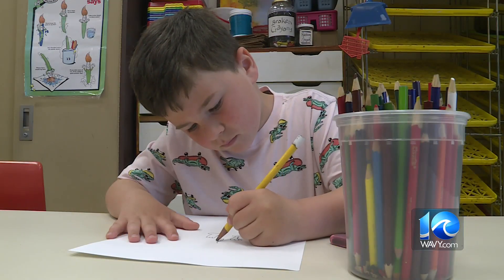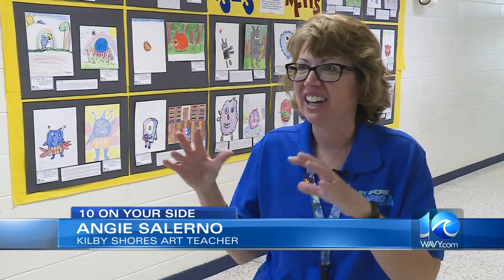Salerno prepped her kindergarten artists for the project. They saw a slideshow she made about monsters, different kinds, and then they talked about their attributes and adjectives to describe monsters.